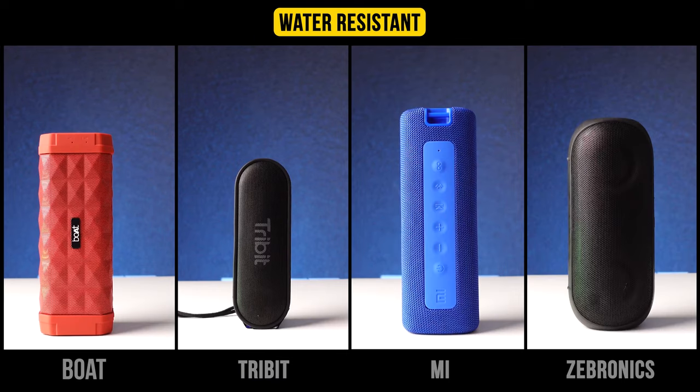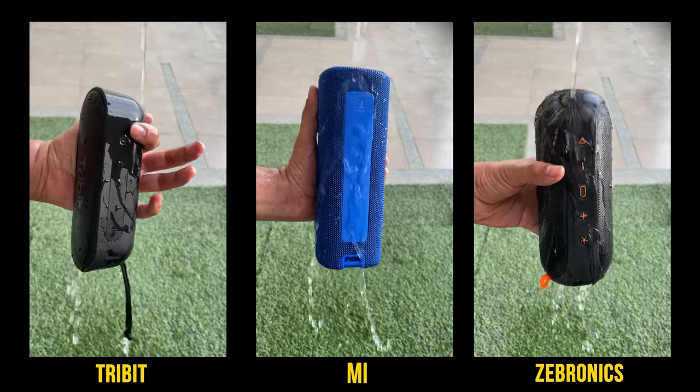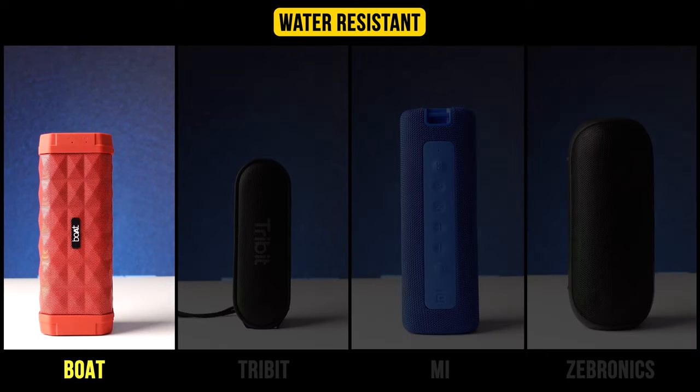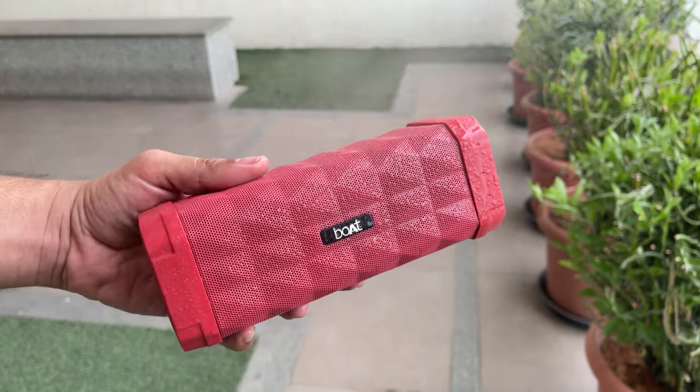Talking about water resistance, Tribit, MI, and Zebronics all come with a complete waterproof design with an IPX7 rating. The Boat, however, comes with only a spill-proof and splash-proof design with a rating of IPX5.